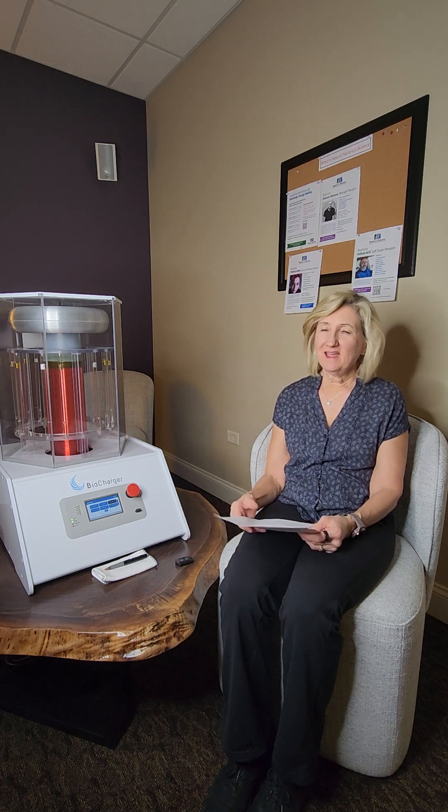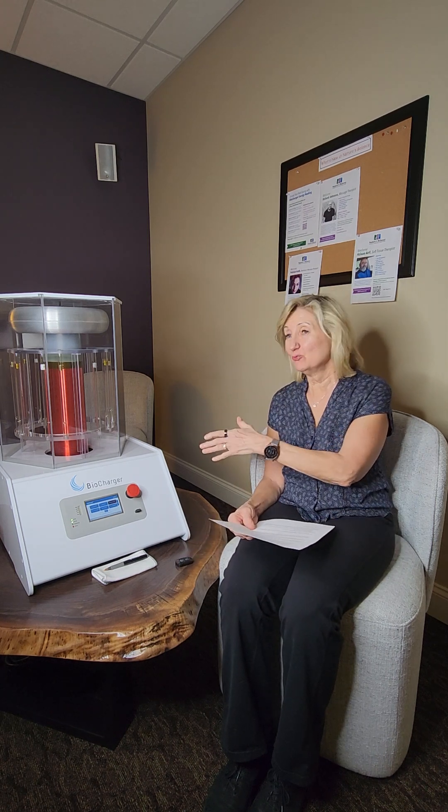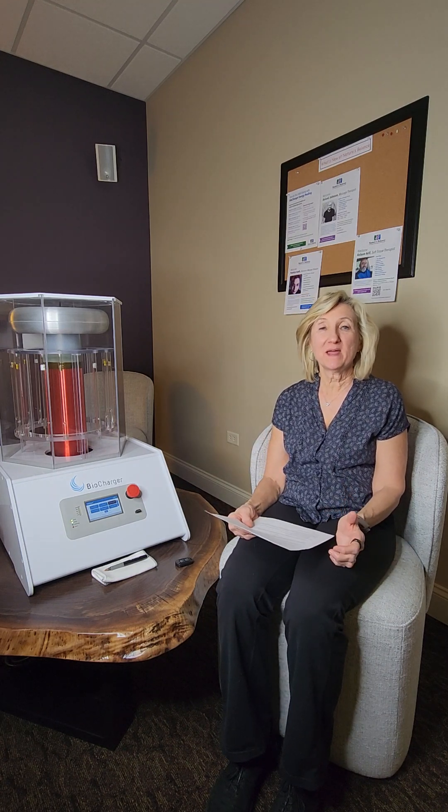Hello Nature's Balance family. I'm here today in my biocharger room. Here's my little biocharger and I want to talk to you about our newest modality, which is the biocharger.